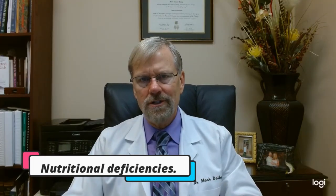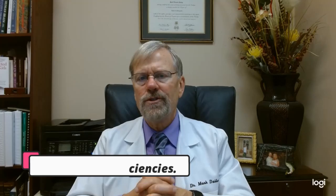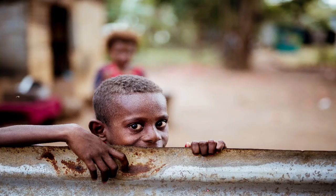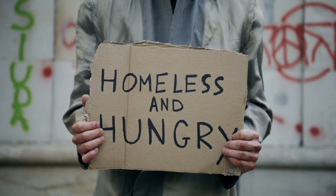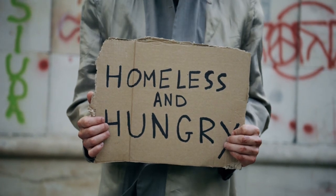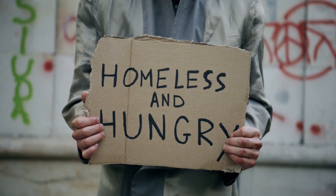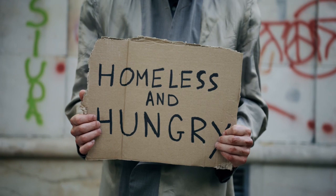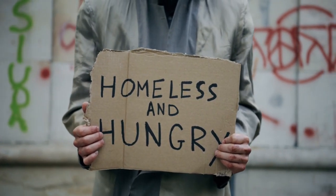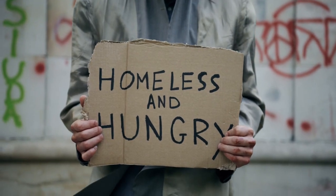And then nutritional deficiencies. Nutritional deficiencies have been associated with increased pain levels when the body is not receiving the nutrients it needs for optimal health. Bodily functions and processes can be altered, including nerve signaling, enzyme function, metabolism, and digestion. Certain nutritional deficiencies have been associated with disease, including vitamin D, calcium, vitamin B12, potassium, and magnesium.